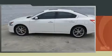Treat yourself to a test drive in the 2011 Nissan Maxima. It features an automatic transmission, front-wheel drive, and a 3.5-liter six-cylinder engine.